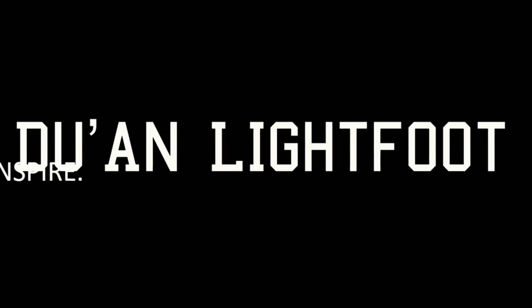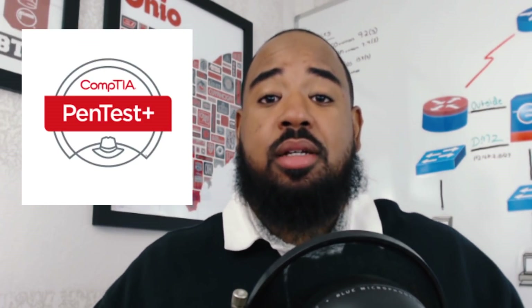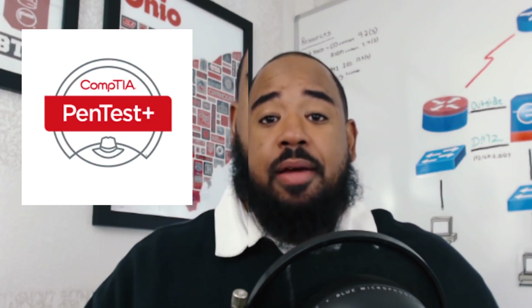So, the CompTIA PenTest Plus — a lot of you have asked me about the certification, so let's talk about it. What's good, YouTube? It's your boy DeJuan. CompTIA contacted me and asked me to partner with them to bring you everything you need to know about the CompTIA PenTest Plus new certification exam. In this video, I want to give you everything you need to be successful in achieving this certification and in your IT career. That's always my goal, so with no further ado, let's hop into it.